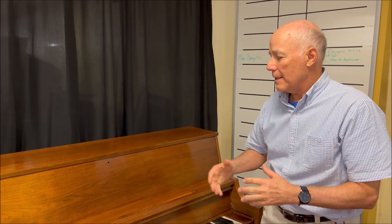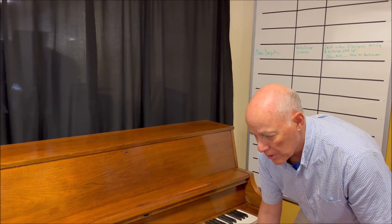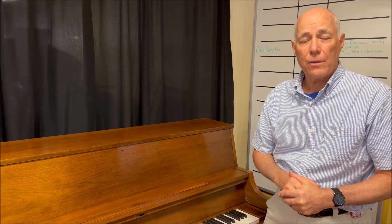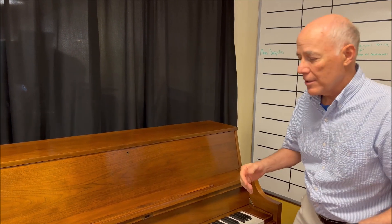They still make this model today. We've given it our 25-step reconditioning process, and we include our full package which is a bench with music storage, a follow-up tuning in your home, and a three-year warranty. So here's a chance to get a quality studio piano from Yamaha — a great workhorse type of instrument. Let's listen to it.